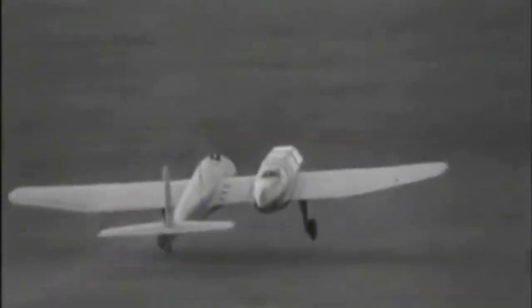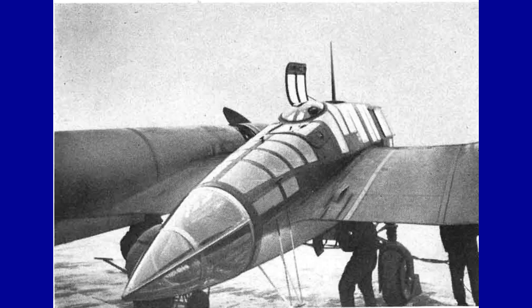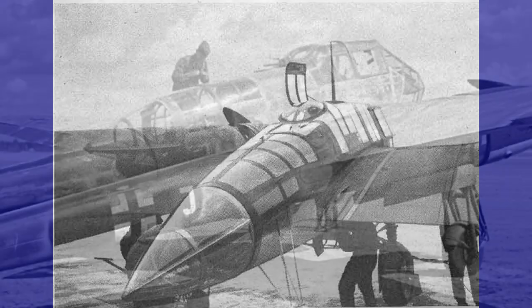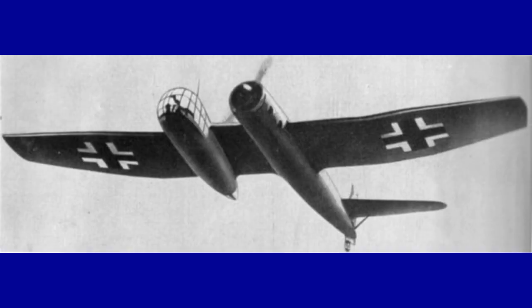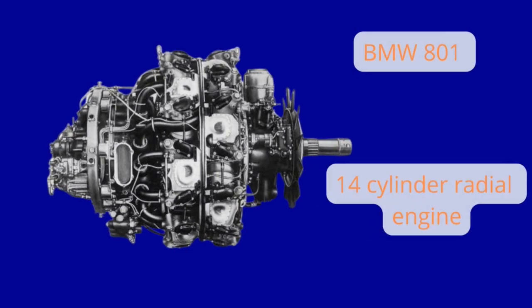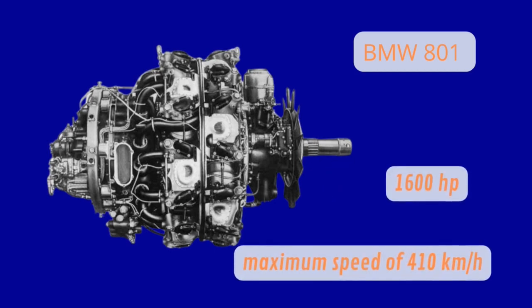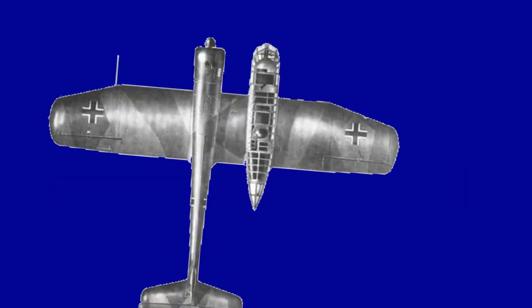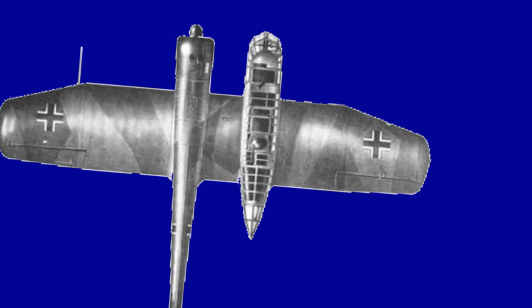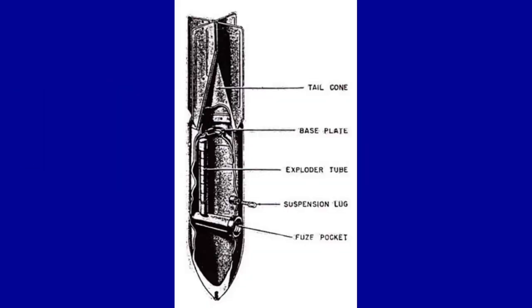The aircraft had an asymmetrical structure with the windowed cabin positioned off-center to the right of the fuselage. Its shape closely resembled that of the FW 189 and could accommodate the pilot, observer, and rear gunner. The BMW 801 14-cylinder, 1,600 horsepower radial engine gave it a speed of 410 kmph. It was armed with two 7.92 machine guns in front and two in the rear, and four SC-50 bombs.